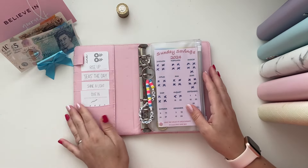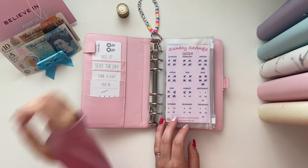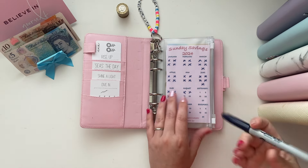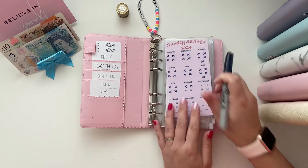We are going to do our Sunday savings, because it's actually Sunday. And it's the 18th today, so we are going to save eighteen pounds.